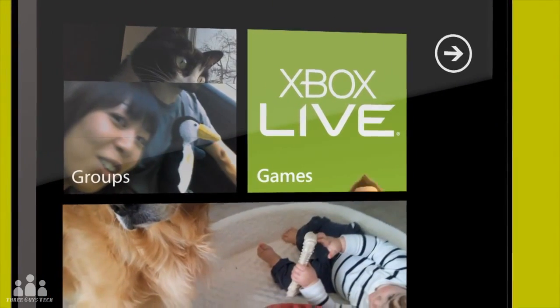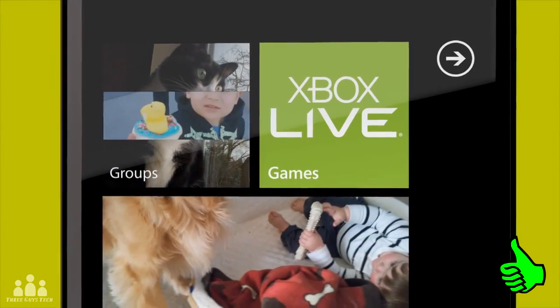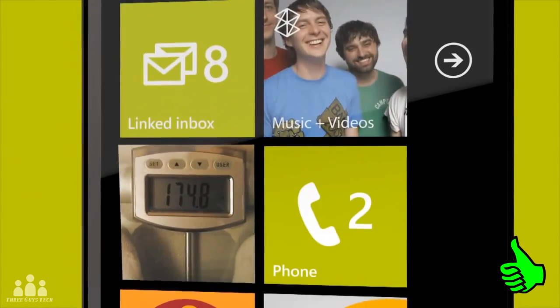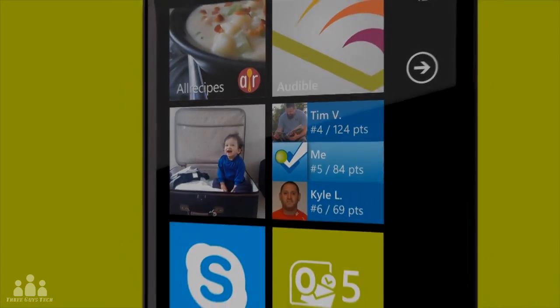So guys, that is Windows Phone 8. If you guys enjoyed this video, make sure to hit the thumbs up button and subscribe to see all of my latest videos. Let me know what you guys think of this new operating system in the comments below, and I'll catch you guys in my next video.